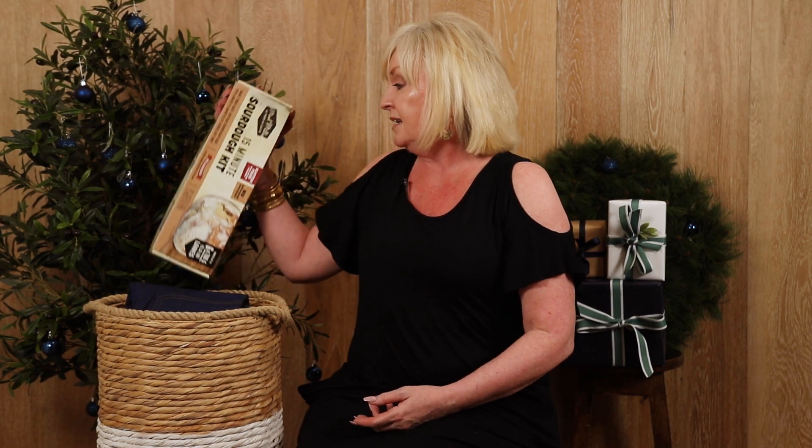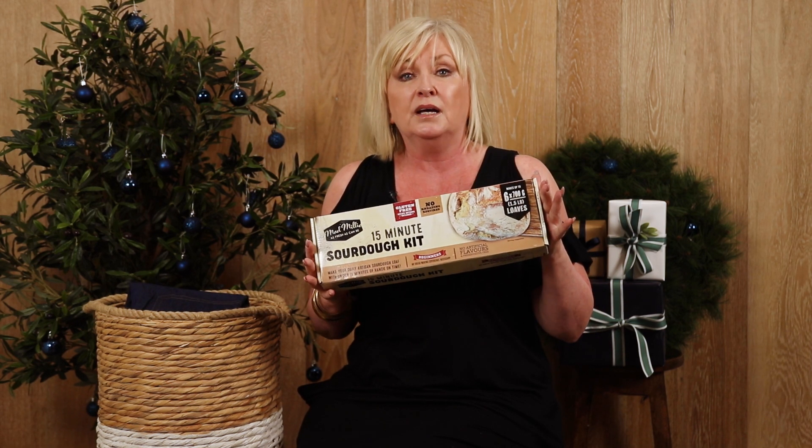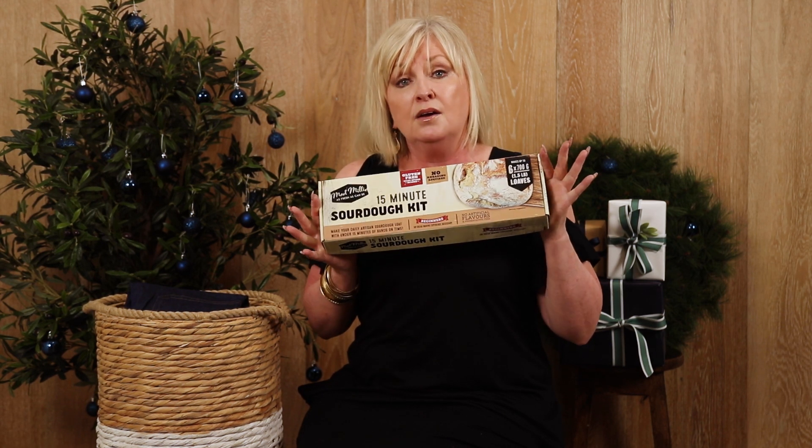My next favourite thing is the sourdough kit. This is great — it's something wonderful that you can do with the kids at home. Who doesn't love the smell of freshly baked bread in the kitchen? It could be a perfect thing to do Christmas morning with the kids after they've opened all their presents — bake the loaf, and then you're ready for the family to come.